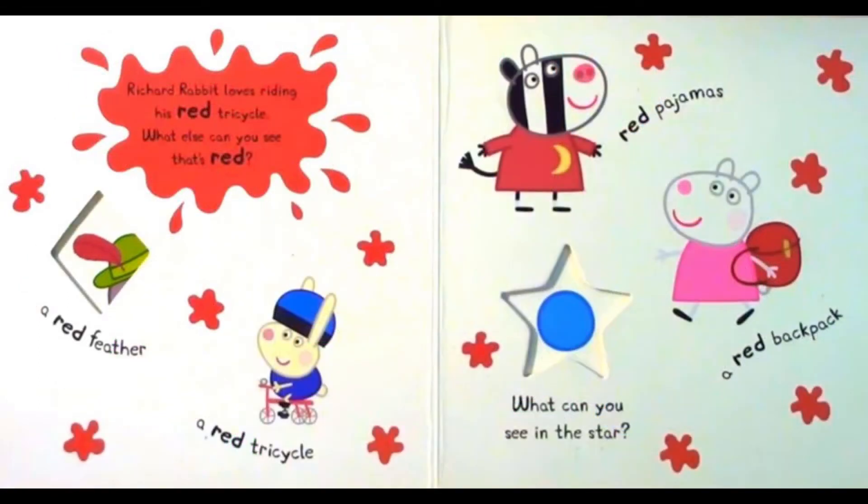Richard Rabbit loves riding his red tricycle. What else can you see that's red? A red feather. A red tricycle. Red pajamas. A red backpack. What can you see in the star?